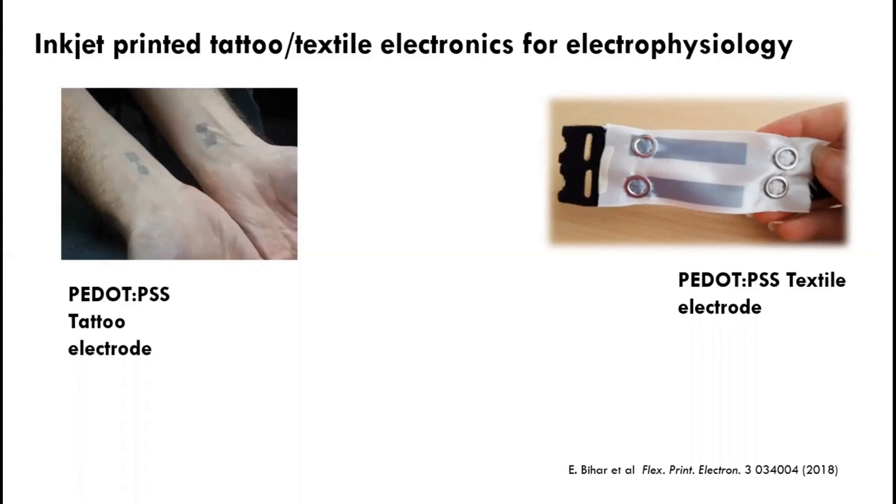Because today this conference is about flexible and printed electronics, before moving to my in vitro system that's not very flexible and not at all printed, I want to show a few examples of work my group does in flexible and printed electronics. We like using inkjet printing to print conducting polymers, such as the well-known PEDOT:PSS, on tattoo papers.